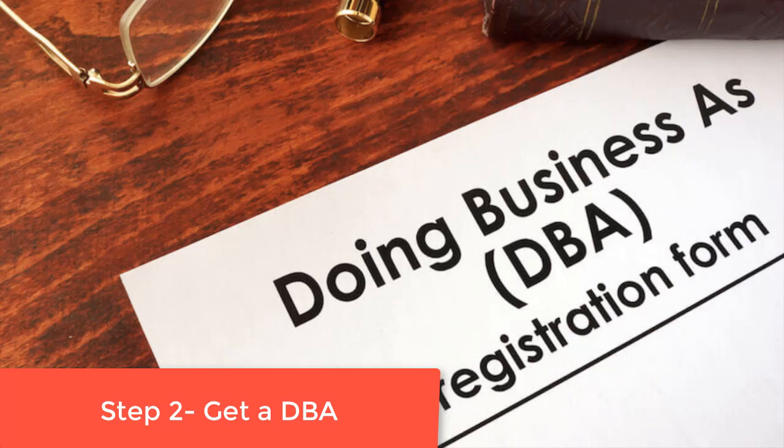Step two: if this is an already existing business like 'Mr. Electric' but you want to call it 'Mr. Electric Electricians of St. Petersburg Florida,' you need to get a DBA. If it's a brand new business, you need sole proprietor paperwork, an LLC, or corporate paperwork. You can go on the web and type in 'setting up a sole proprietorship' — there's a site called LegalZoom, about $90, and they'll do all the paperwork for either a DBA or sole proprietorship.